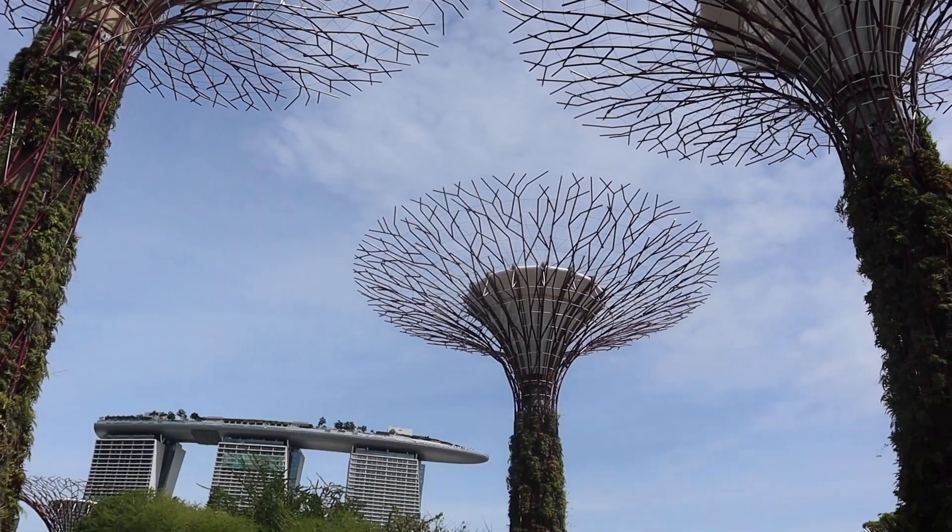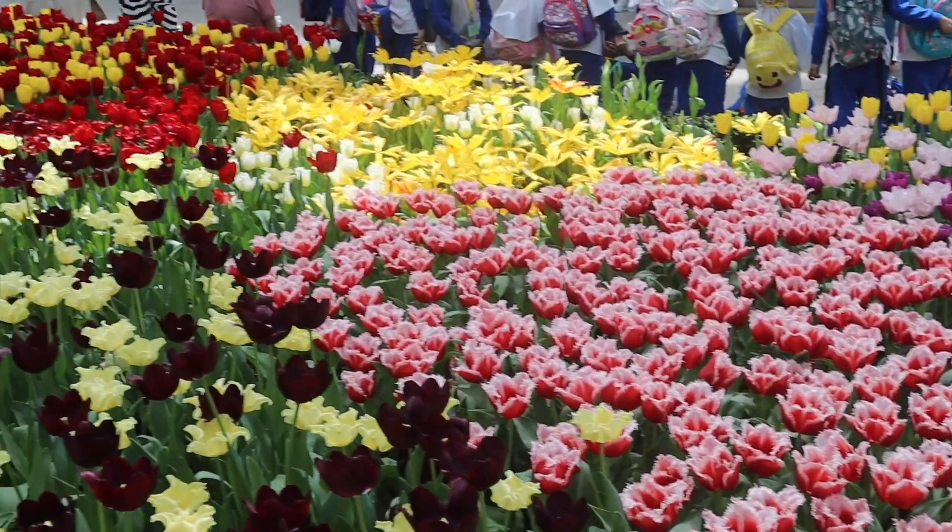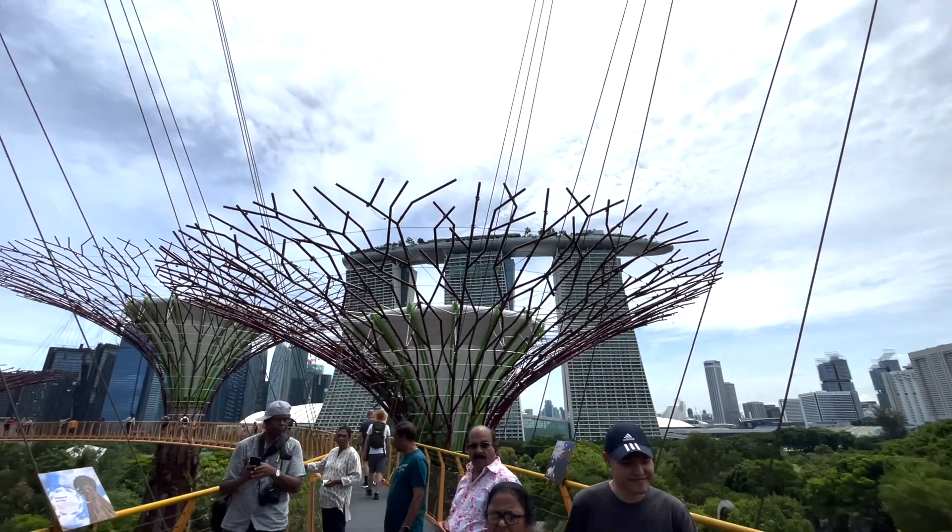In Singapore, the Cloud Forest admission is 53 Singapore dollars for adults and 40 Singapore dollars for children. The Skyway is 12 Singapore dollars for adults and 8 Singapore dollars for children.